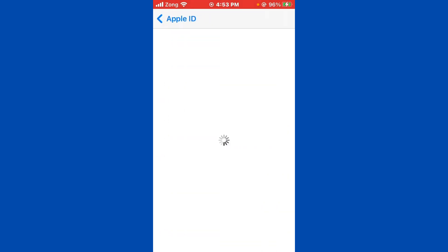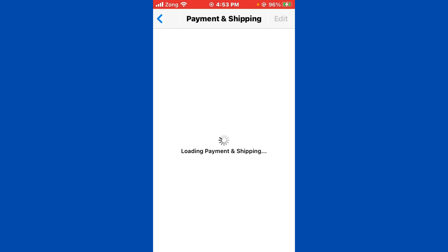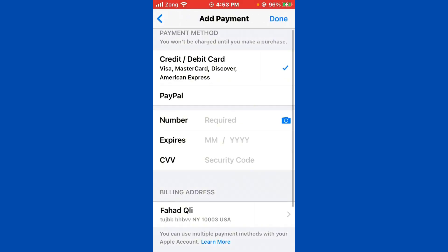After tapping on Payment and Shipping, wait for it to load. You need to add a new payment method if your old payment method is expired. Then go back again.